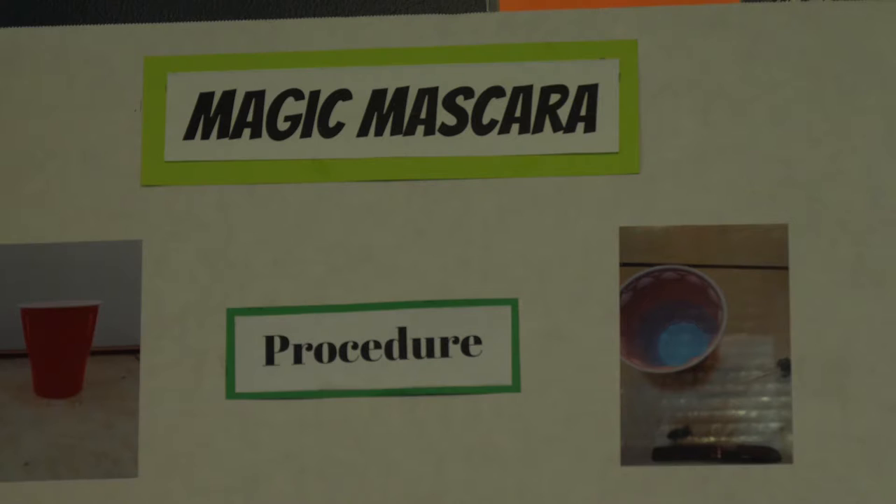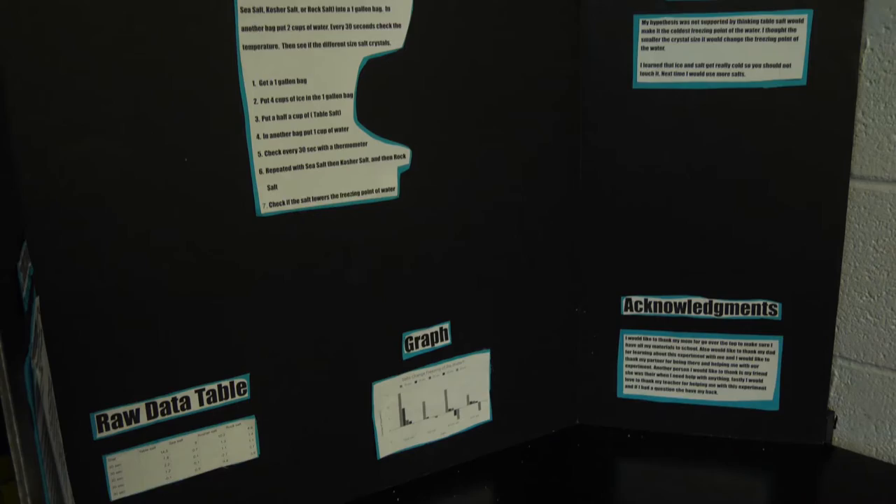Tri-County Science Fair is about 20 years old now and I've participated for quite a few years. Even though I'm an English teacher, there's an 11-part report that the students have to do when they enter science fair, so I can help them with their ability to research and document their findings. That's how I got involved, and every year I have a great group of kids that want to enter.